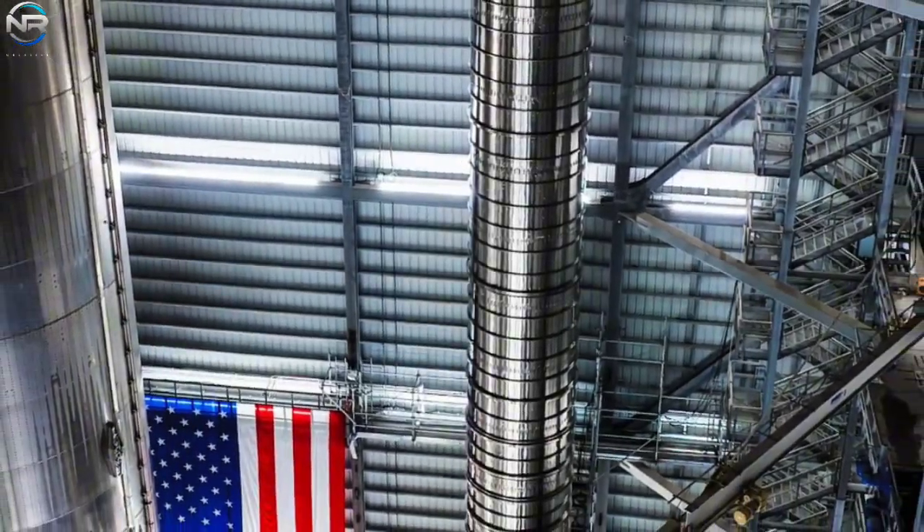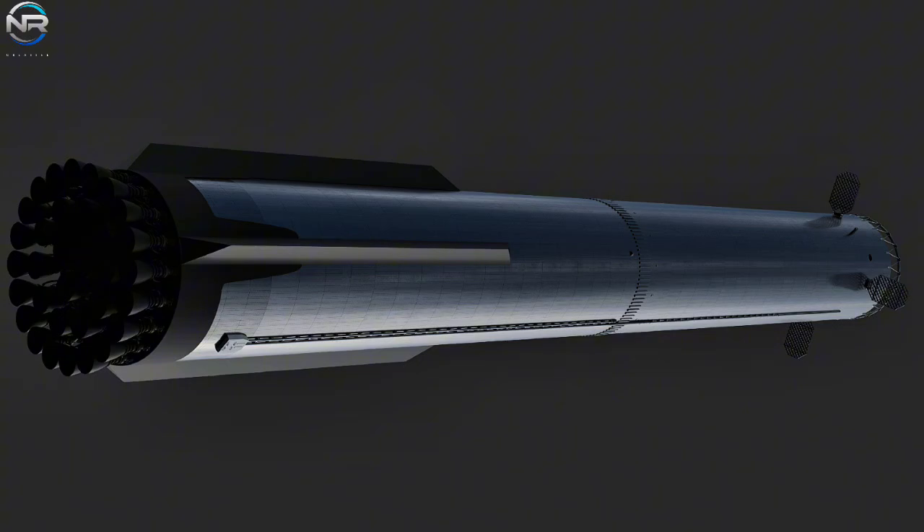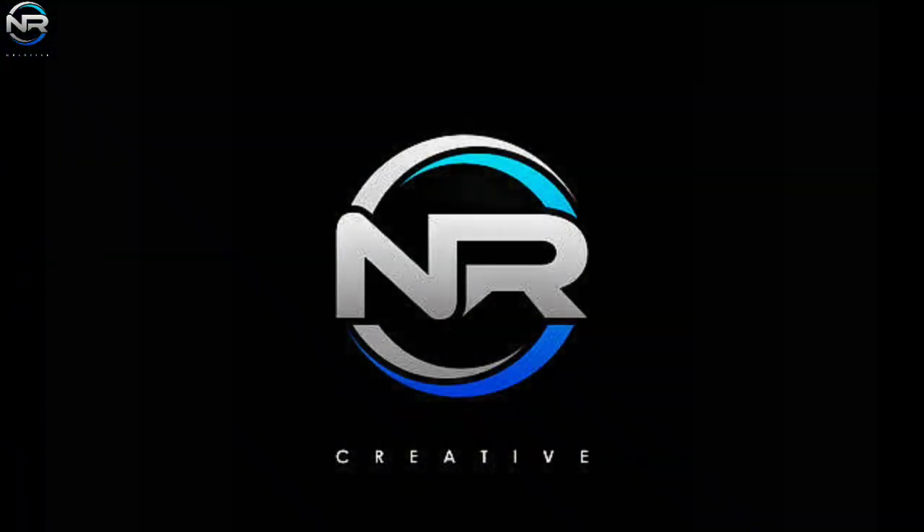SpaceX and Elon Musk have unveiled a new fuel transfer tube for the V3 booster. Its graceful movements hint at a new dance for Starship in space. Let's explore this further in today's episode of NR Studio.